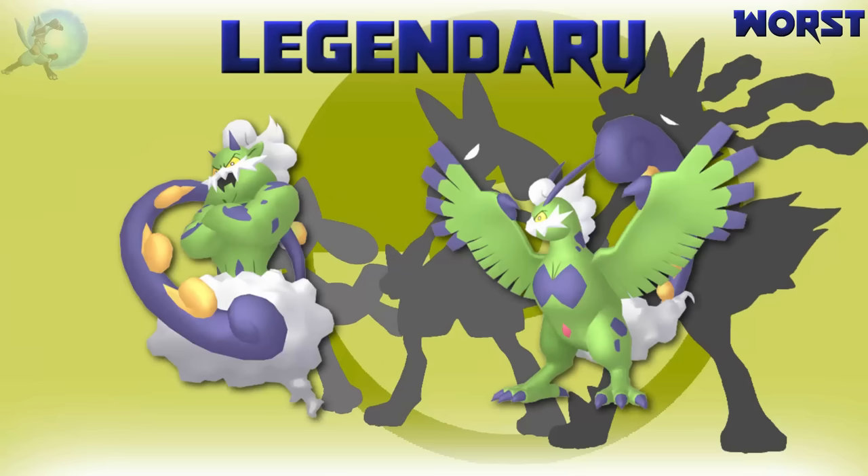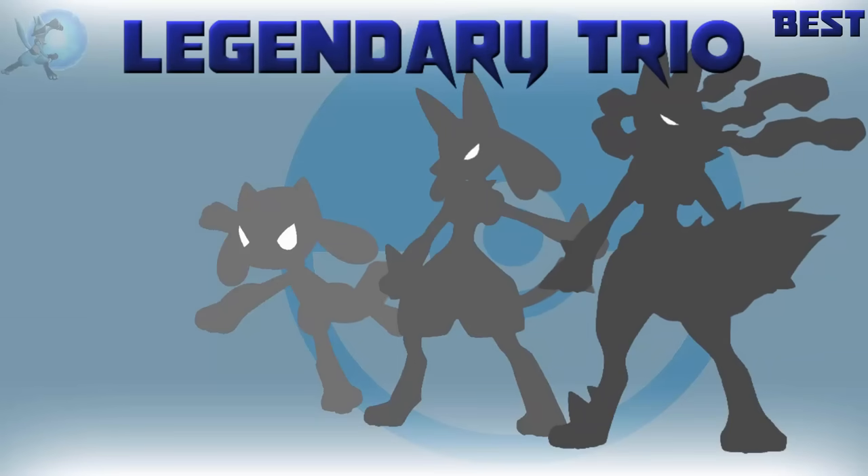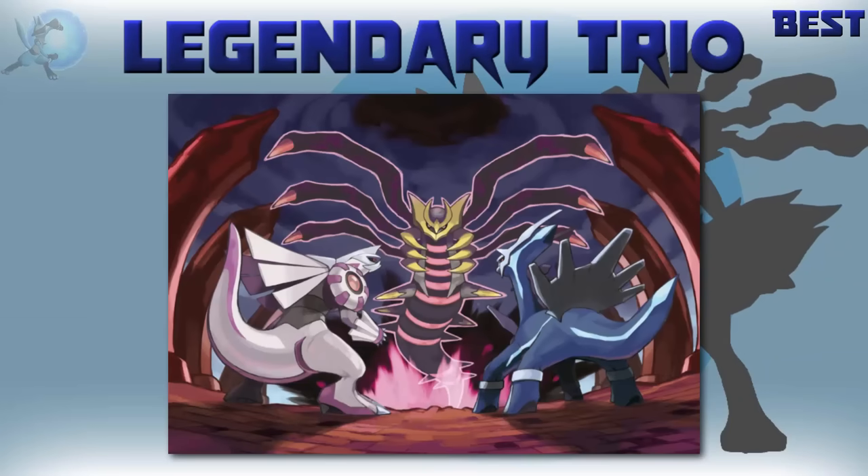The worst shiny legendary is Tornadus. More so than its other genie counterparts, its shiny really doesn't change much in both forms — and those are the worst kind of shinies. If we're not including shinies that don't change, then Solgaleo takes the cake. The best legendary trio is the Creation Trio — Dialga, Palkia, and Giratina. All great Pokémon with great typings. They work great as a trio and represent what they stand for really well.